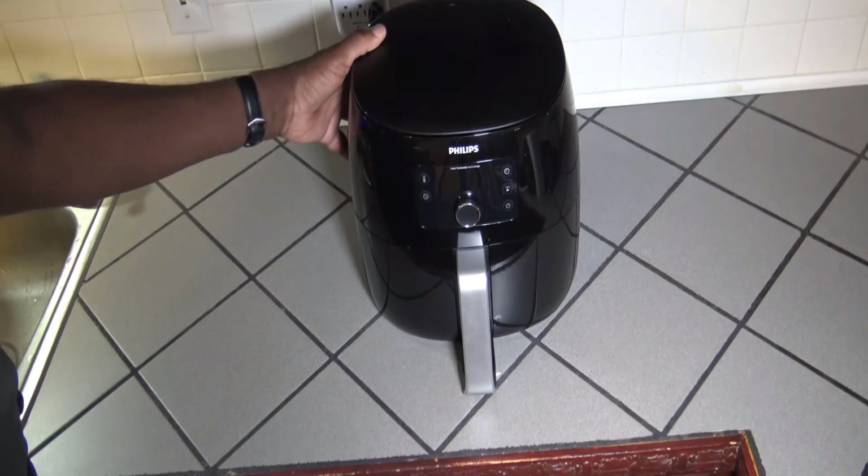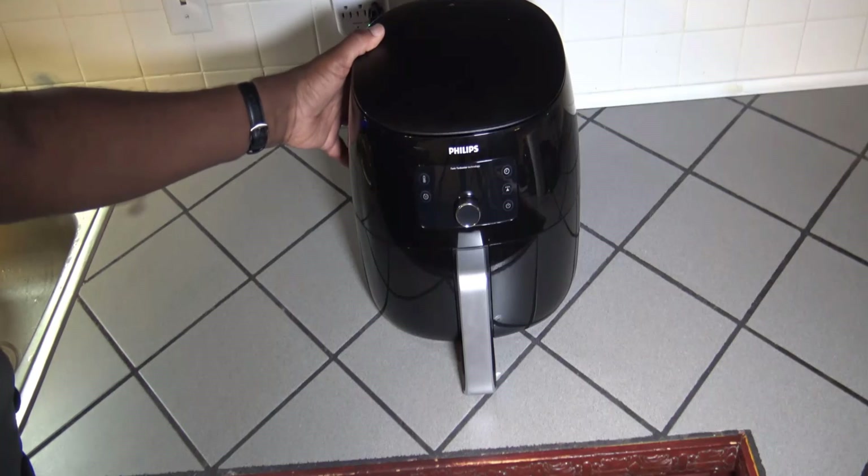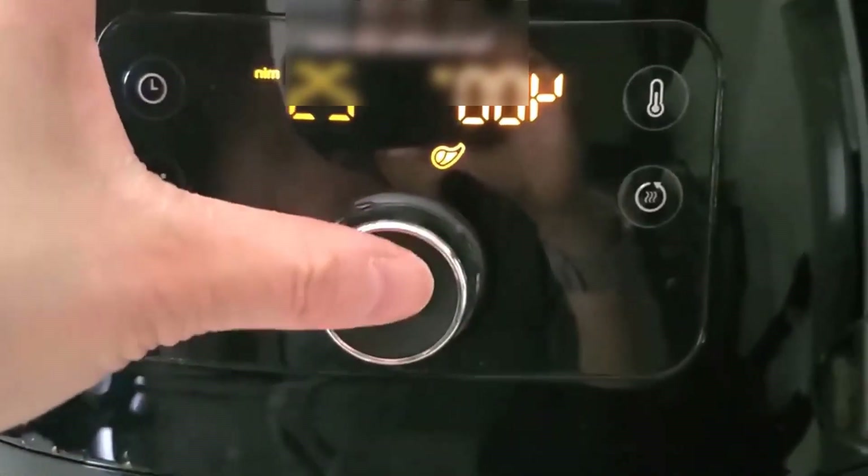It is one of the better-looking air fryers with a nice shiny black surface and copper accents that provide a premium look and feel. It is a 2200-watt air fryer, so it uses quite a bit of power when running, which helps you to save energy and money.